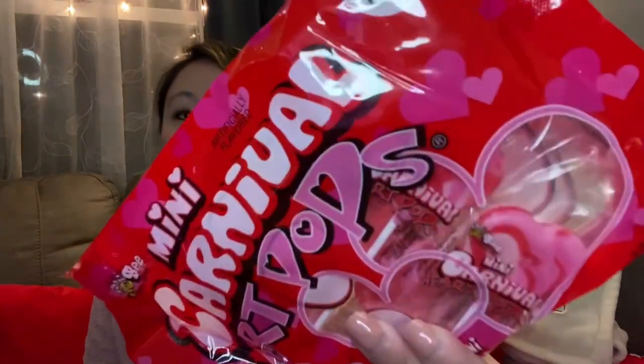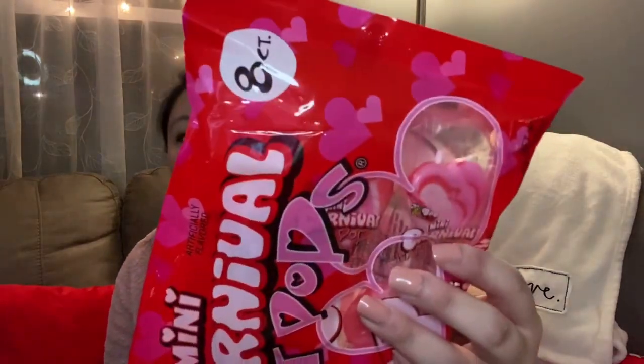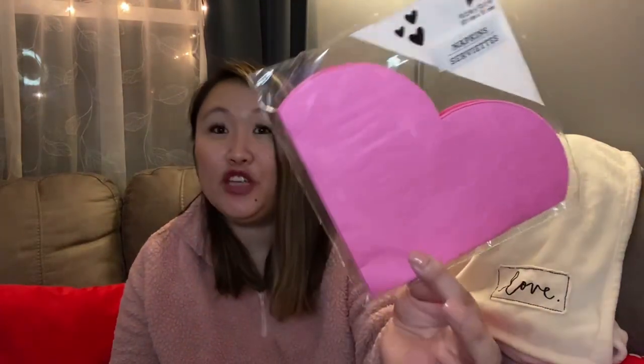I also picked up these carnival heart pops — lollipops with a little swirl kind of flavor inside. These are really good, and they'd be cute in a little coffee bar, in a jar, or on a tiered tray. I'm just going to put them aside to give to my daughter.